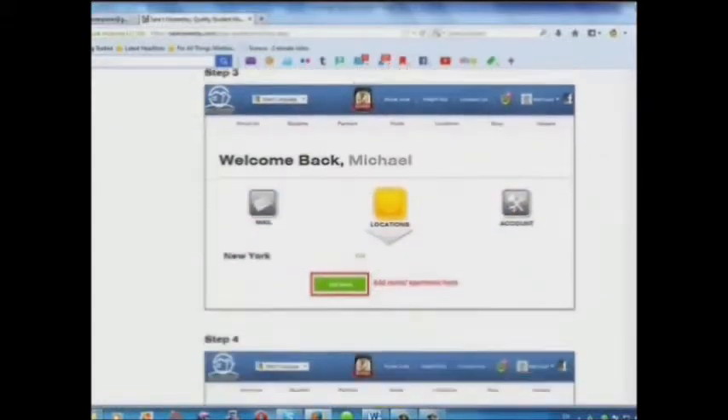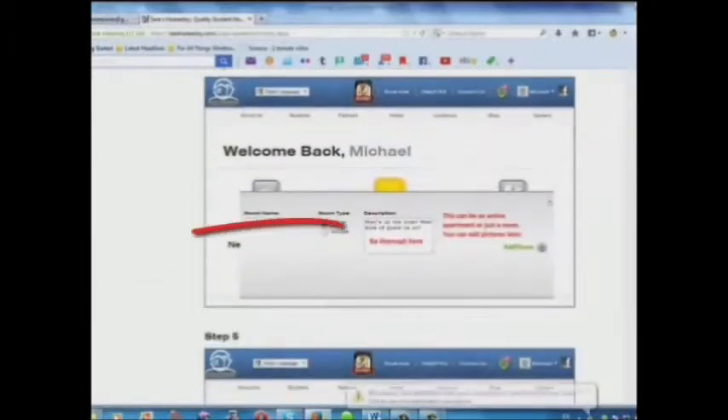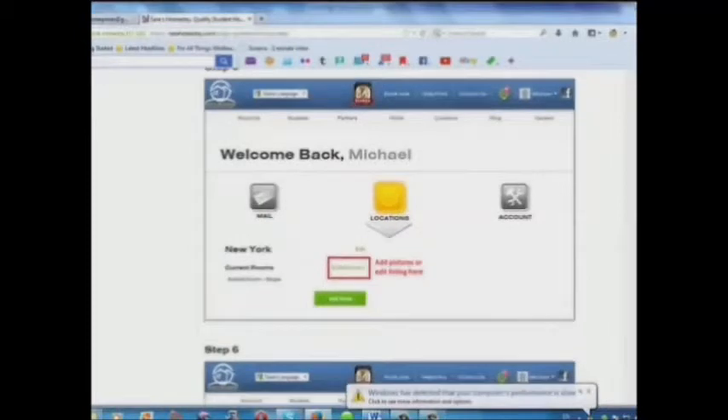Step 3: Add your room or apartment here. Step 4: Add a description here. Step 5: Add pictures or edit your listing here.